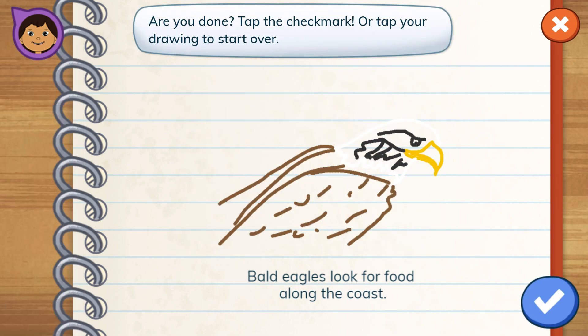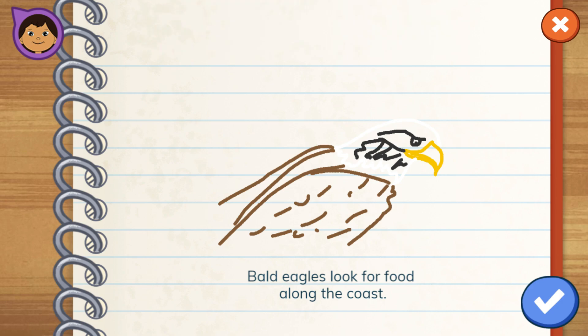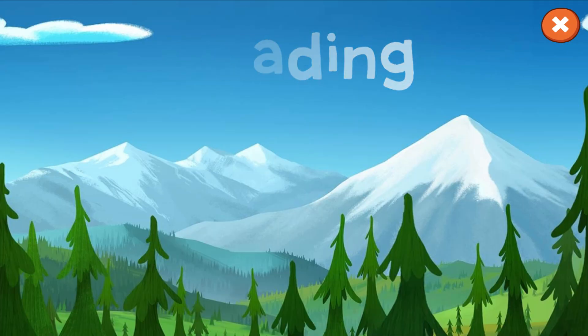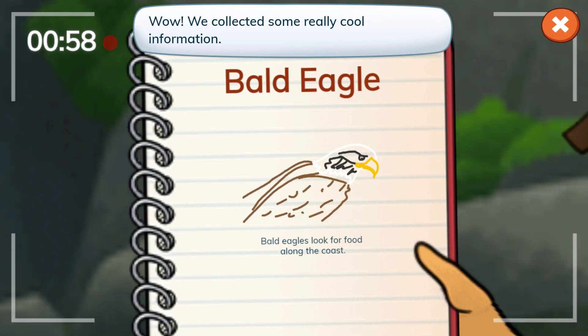Are you done? Tap the check mark or tap your drawing to start over. All done. Wow!